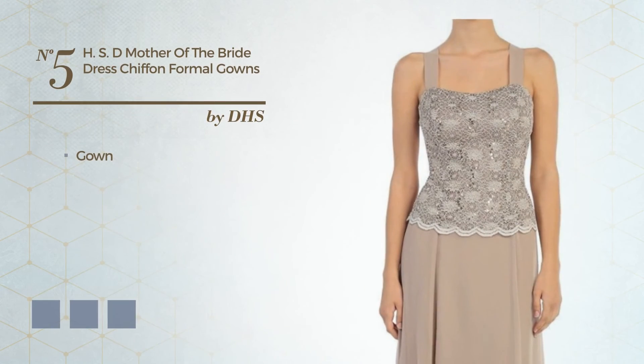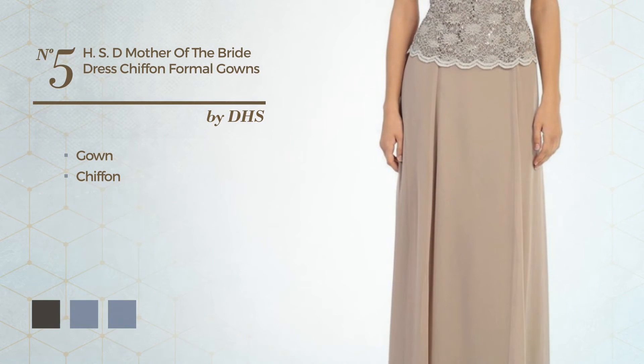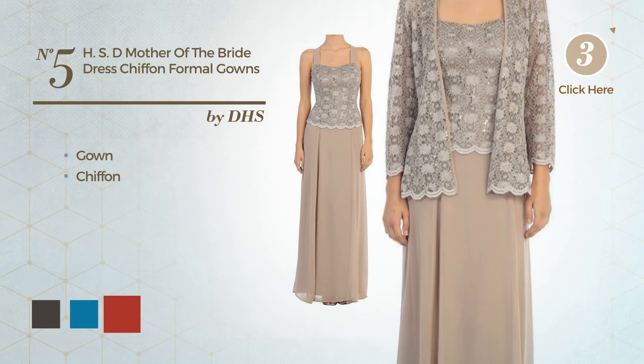Number 5. A gown made of chiffon. Available in 28 color variations, such as black ink, blue jay, and brown.